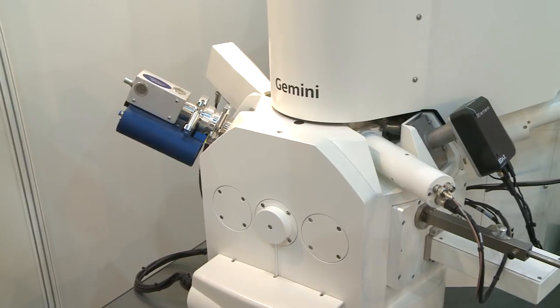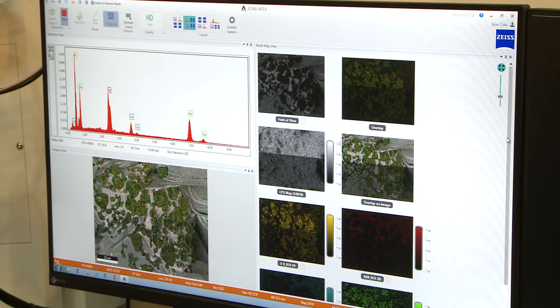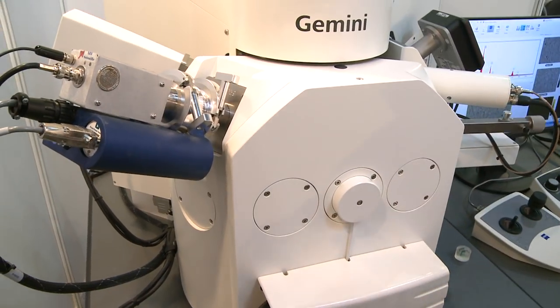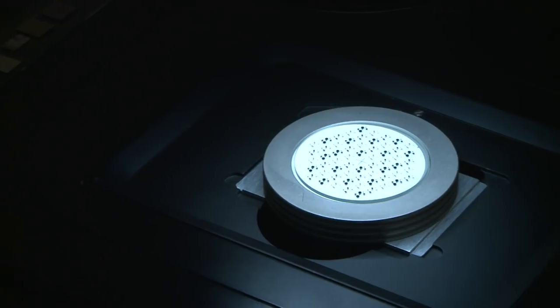It is also equipped with an EDS detector for the chemical analysis of samples inside a chamber. We can also show in practice our system of correlative microscopy, which combines optical and electron microscopes called Shuttle and Find. The principle of this system is a special sample stage which has integrated L markers whose position is captured in the software. The position of the area of interest on the sample is drawn to the coordinates of the L markers.